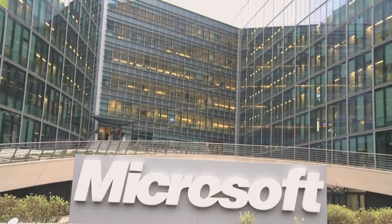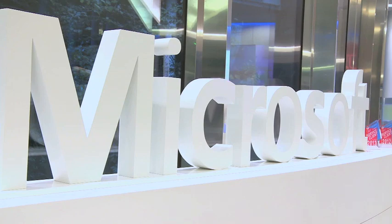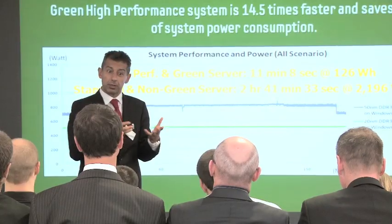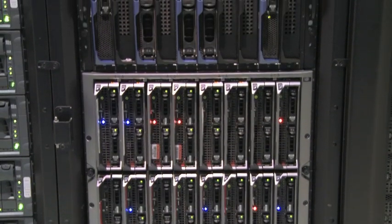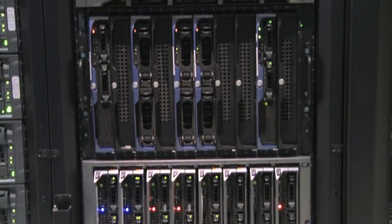The Microsoft Technology Center here in Paris is part of a worldwide network of Microsoft Technology Centers. MTCs are places where we host our customers bringing questions and make them meet our experts from Microsoft and from partners in order to solve these questions. Our main purpose at the MTC in using Samsung DRAM modules and SSDs was to target high data velocity solutions and green server solutions.